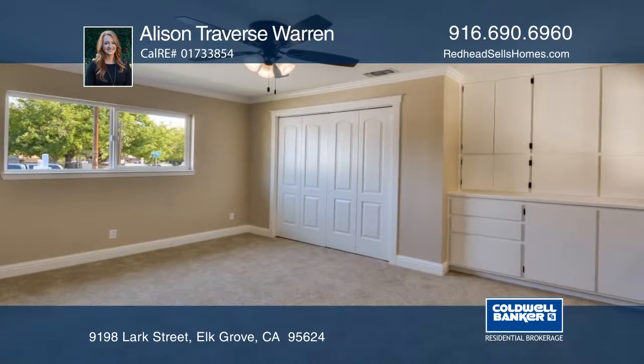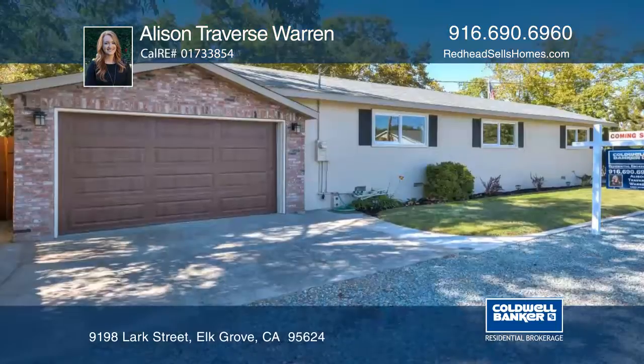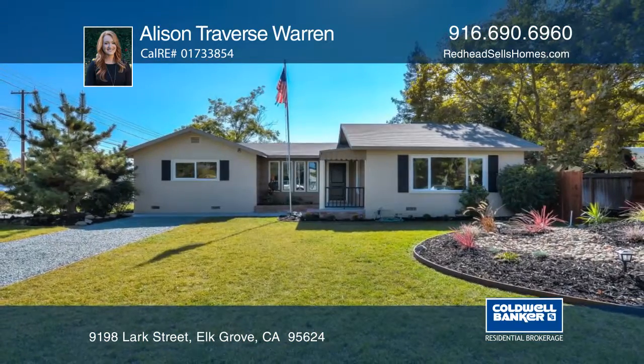Enjoy plenty of parking on both sides and an oversized detached garage. It's close to Old Elk Grove events and great restaurants. See it in person with a call to Allison Travers-Warren.